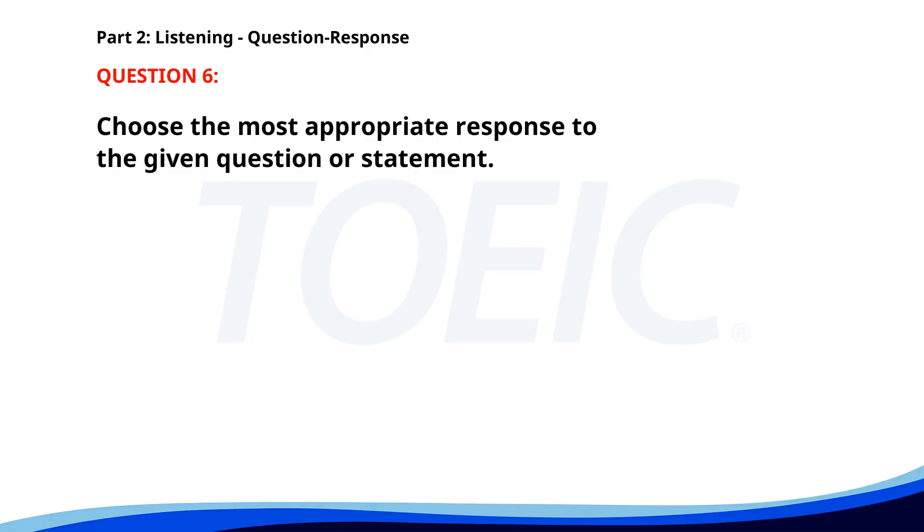Number 6. Can you send me the report by noon? A. I'll have it to you by 11 a.m. B. He's out of the office. C. No, I haven't. The correct answer is A: I'll have it to you by 11 a.m.